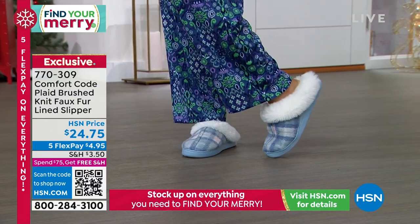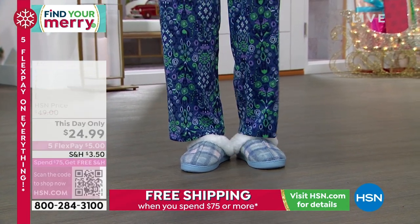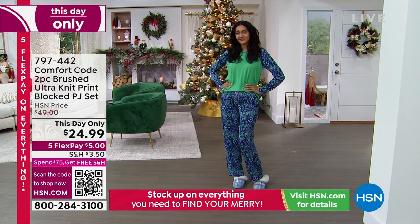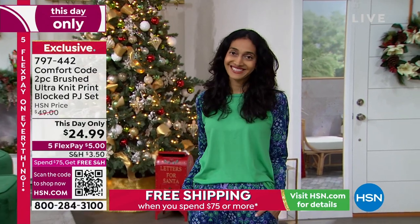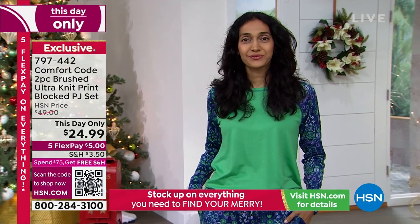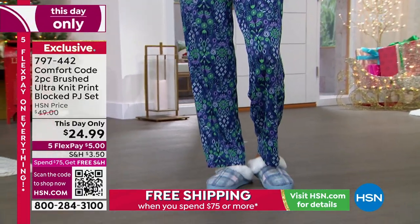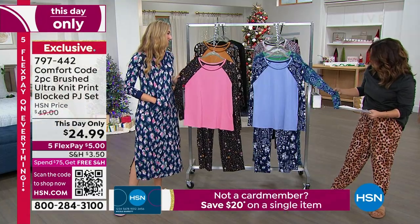These are non-skid, $4.95 on a flex pay — that's incredible. Because our Today's Special is so limited at this point, we want to treat everyone joining later in the day, so we're bringing you a This Day Only at the same price. For $24.99 it's a two-piece set in that brushed ultra knit. I love the color blocking — this one is called Holly Green Blue Boho Mix, a really pretty paisley and floral boho print.